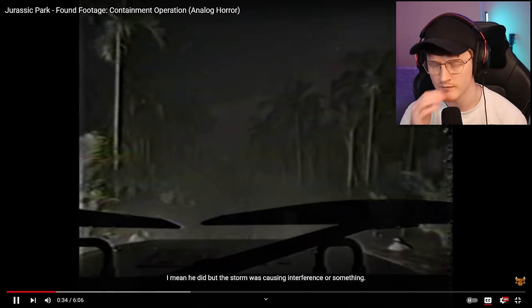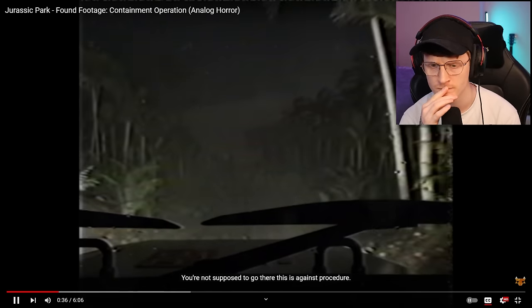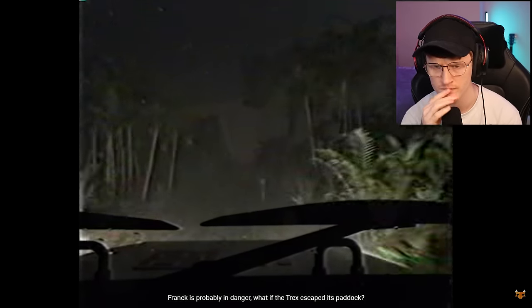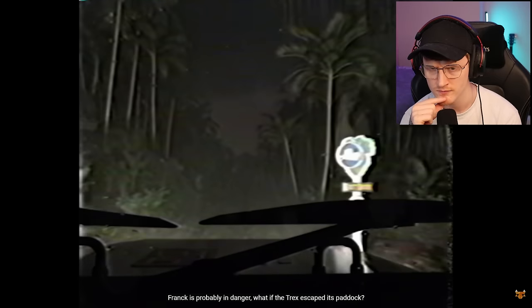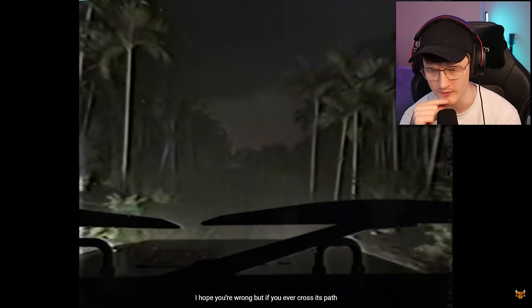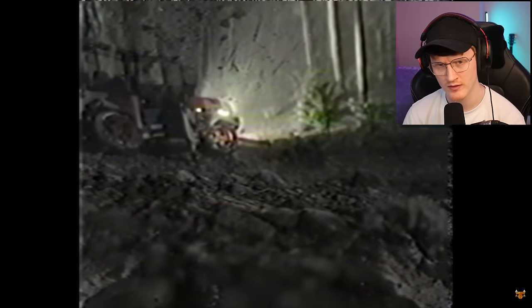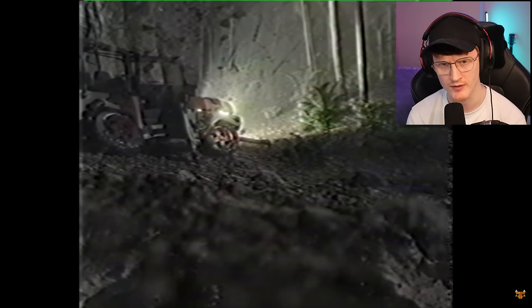Obviously there was a storm and they get stuck out there — a whole lot of stuff going on. The storm was causing interference or something. You're not supposed to go there; this is against procedure. Frank is probably in danger. What if the T-Rex escaped its paddock? Oh my god — it's definitely escaped. It's going for a freaking stroll, mate — a Sunday stroll right there. And its meal just arrived, so that's good.